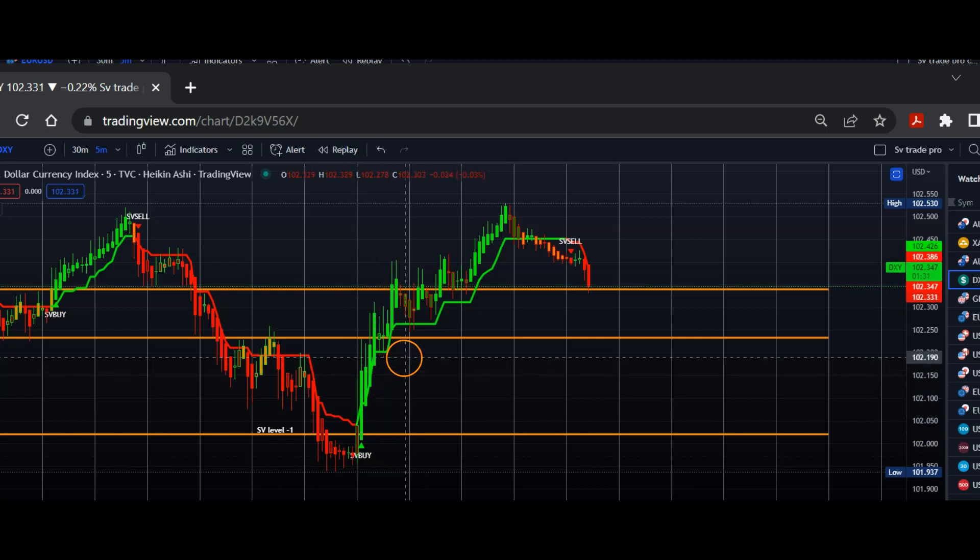We did not have to hold this long. The notification met all three TP levels again, which in turn allowed us to crush our $200 daily objective.